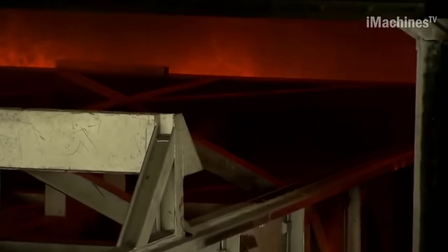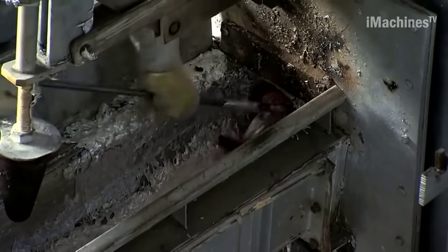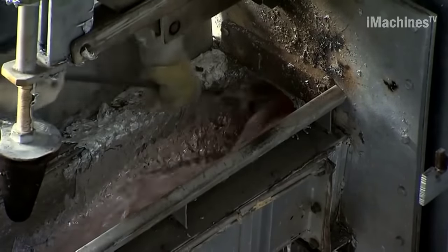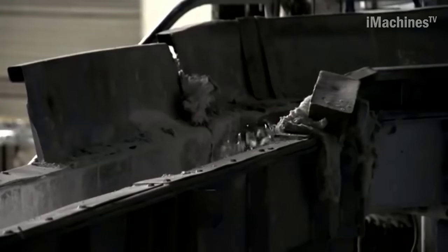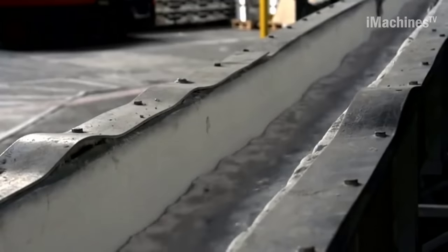The recycling process begins with the use of shears and a conventional shredder to cut up the frames. Magnetic separators and an eddy current separator are then employed to extract metal screws, hinges, as well as any rubber, wood, and plastic components.